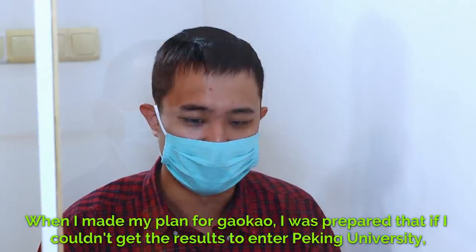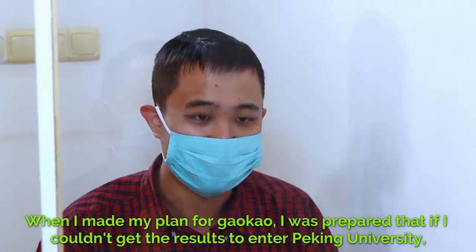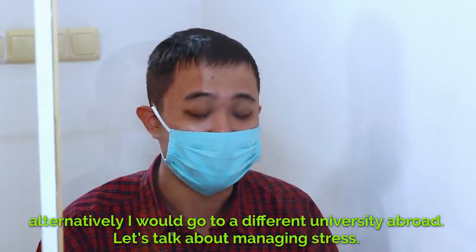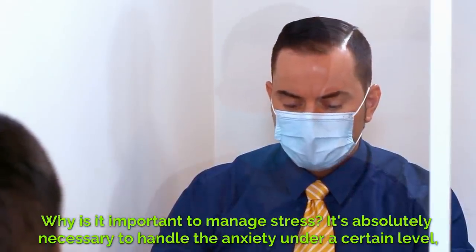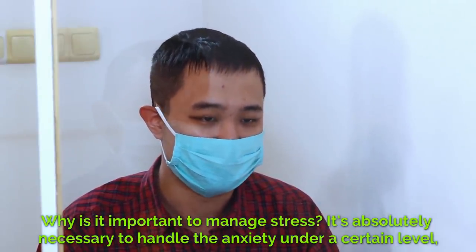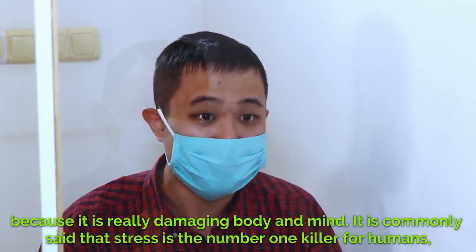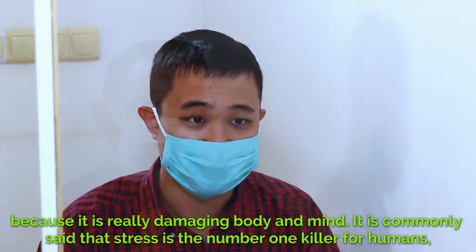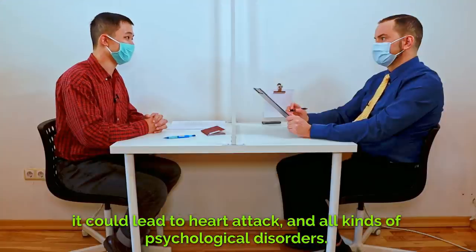Can you elaborate? Yes, absolutely. When I made my plan for Gaokao, I was prepared that if I couldn't get the results to enter Peking University, alternatively I would go to a different university abroad. Let's talk about managing stress. Why is it important to manage stress? It's absolutely necessary to handle anxiety and keep it under a certain level, because it is really damaging to body and mind. It is commonly said that stress is the number one killer for humans — it could lead to heart attack and all kinds of psychological disorders.